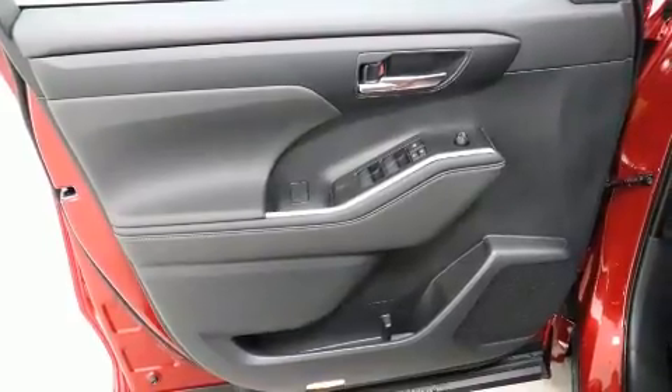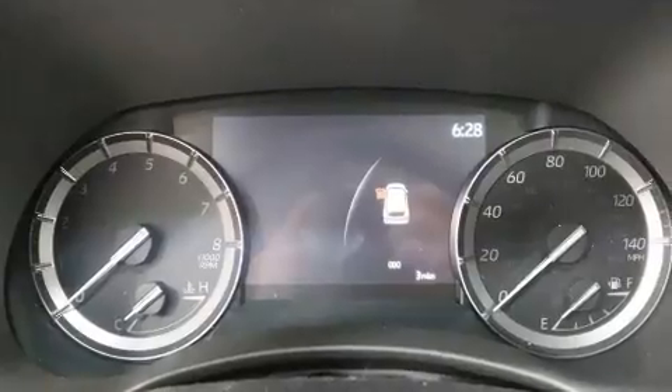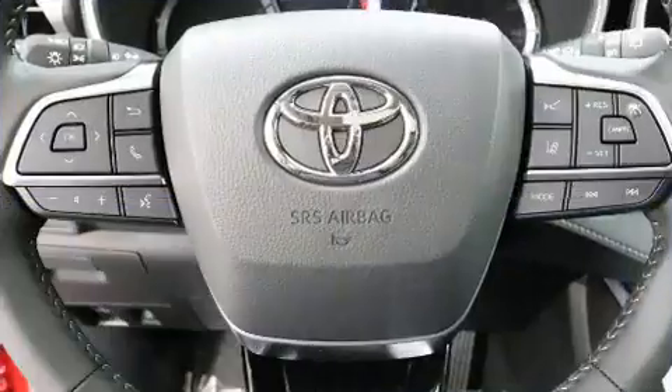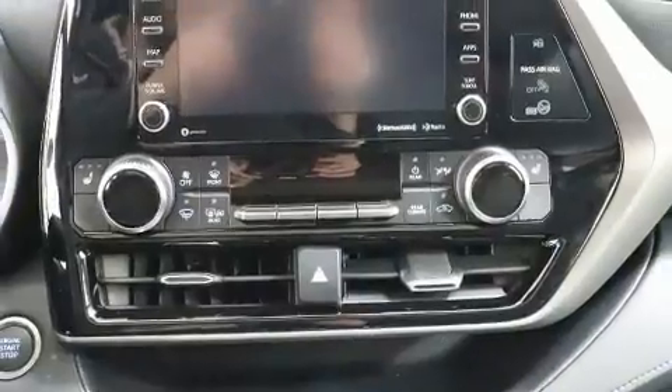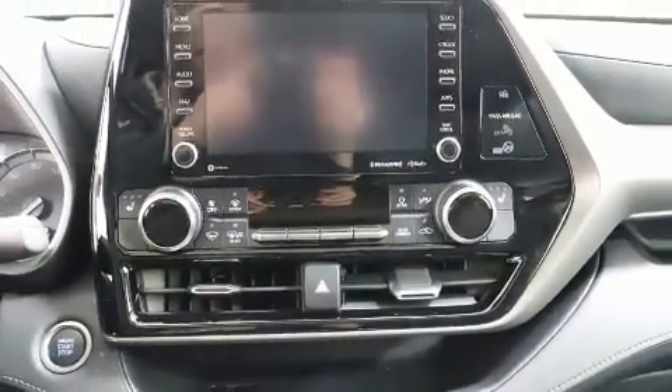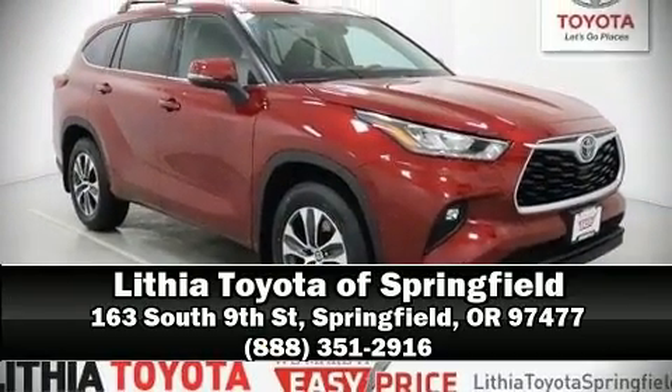Passengers are protected by various safety and security features, including dual front impact airbags with occupant sensing, a security system, and four-wheel disc brakes with ABS. Adaptive cruise control maintains a preset distance behind the car ahead, simplifying highway driving and enhancing safety.